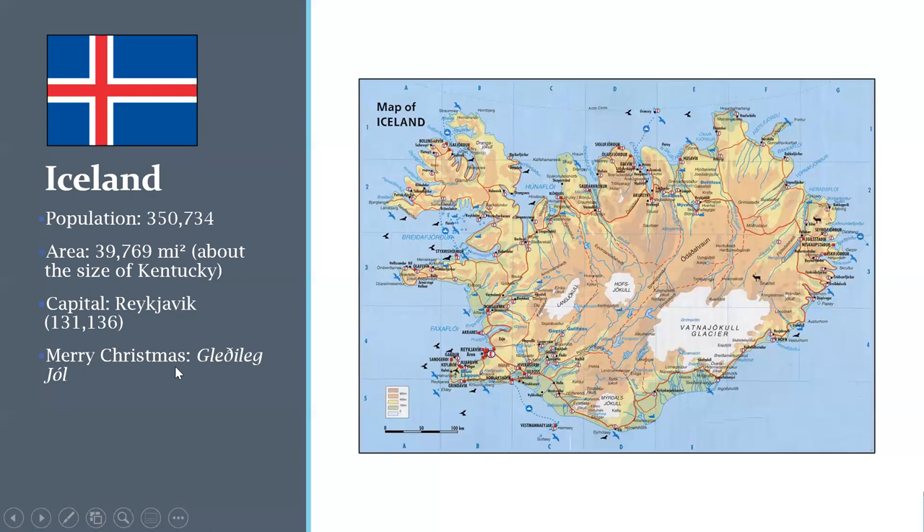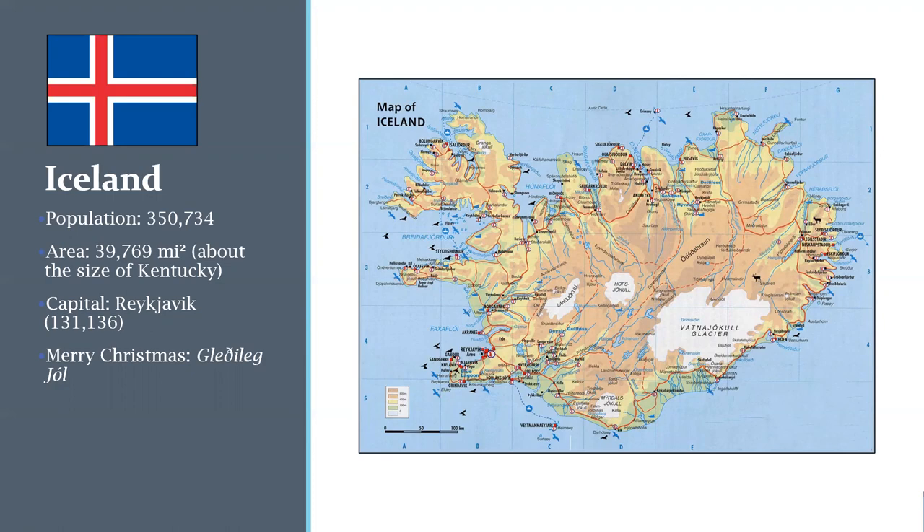The way you say Merry Christmas in Iceland is Gledalajjol. Reykjavik is the smallest of the cities we'll visit, at about 131,000 people. It's the most northern capital in the world at over 64 degrees north. It was settled around 874, and you can get there direct from Chicago — it's about a six-hour flight.